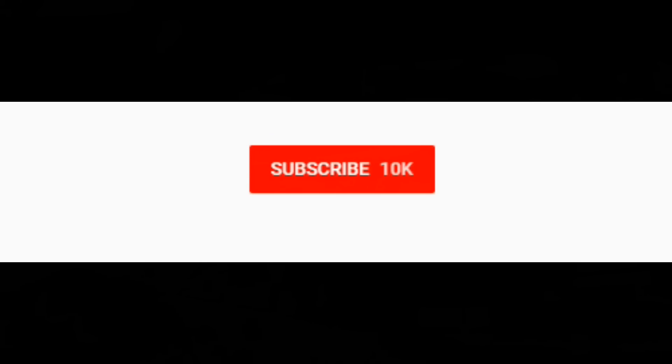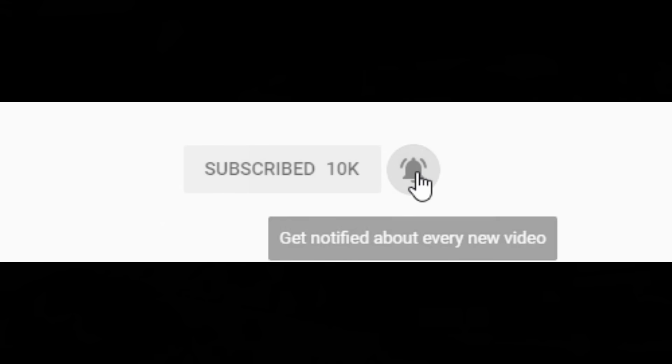I hope you guys enjoyed that video. Be sure to click that subscribe button for more content and hit the notification bell if you'd like to be alerted whenever I live stream or upload. Thanks so much.